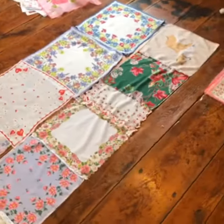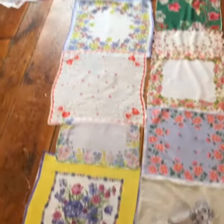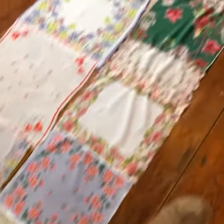See, this one will be one side of the scarf and that will be the other side — I'll sew them together. And I have these great hankies with some dogs and cats on them.